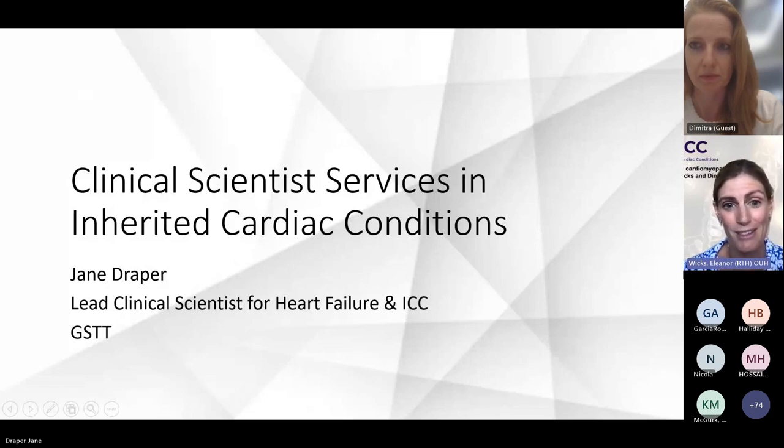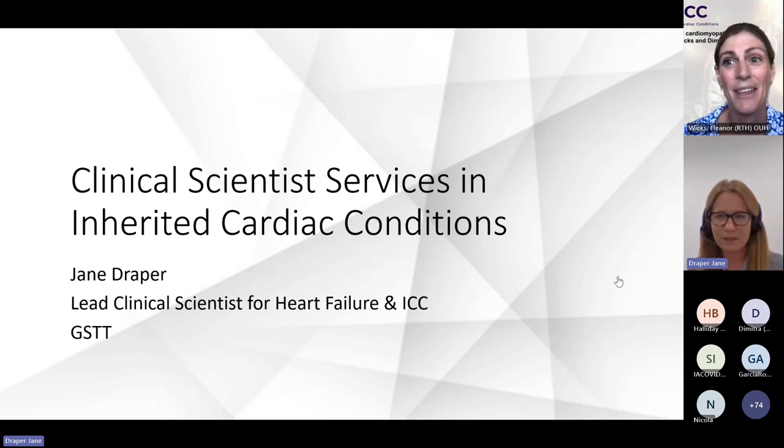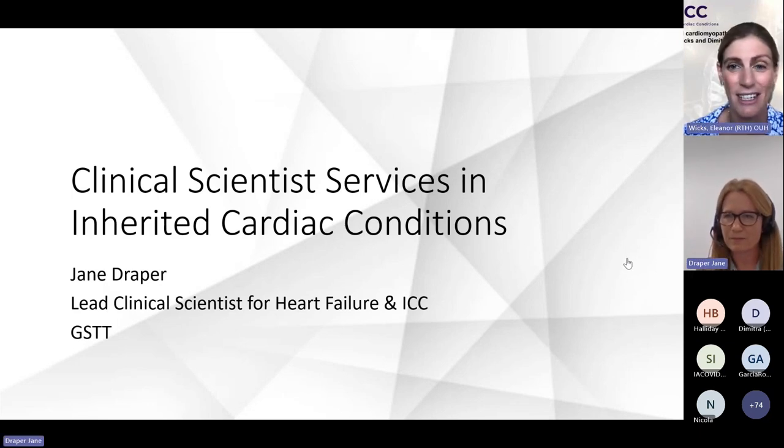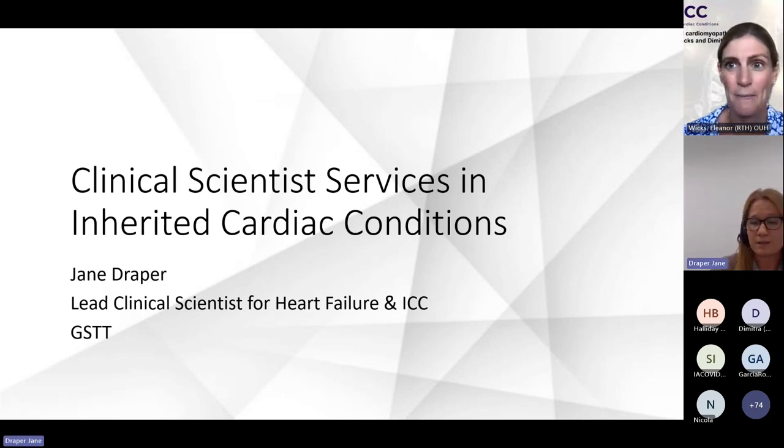Thank you so much for your talk in advance. Can you hear me? We can indeed. And my slides are sharing okay. They are. Perfect.